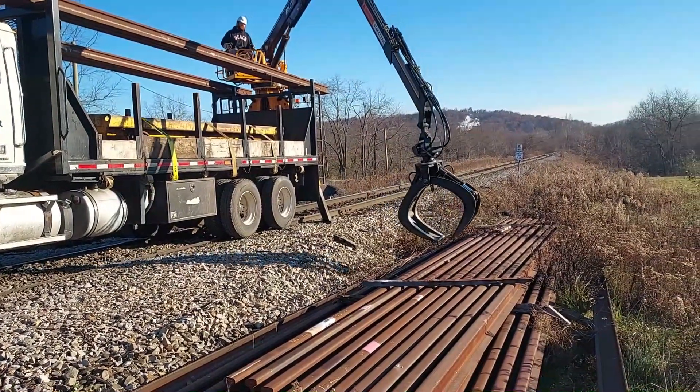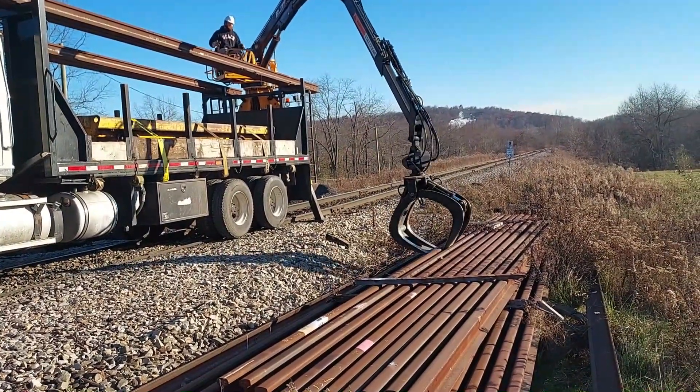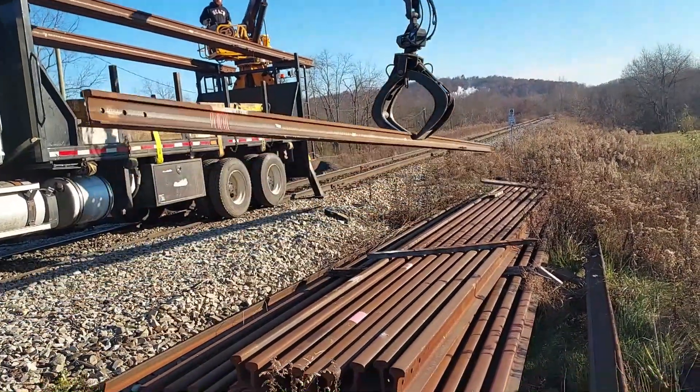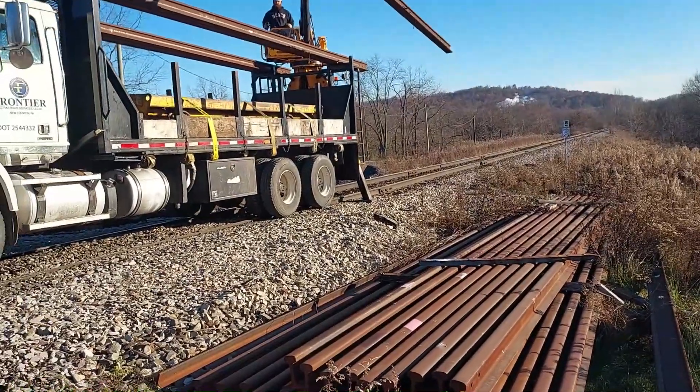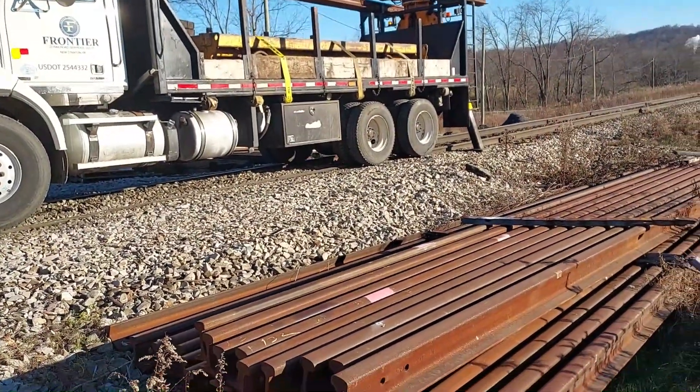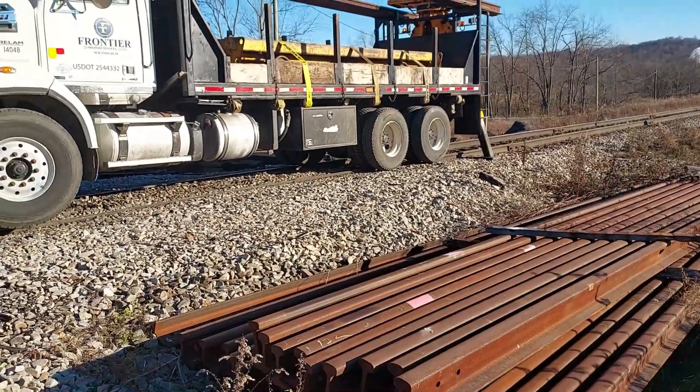This is all new rail over here — new sticks. Rolled in 2017. 132 rail.